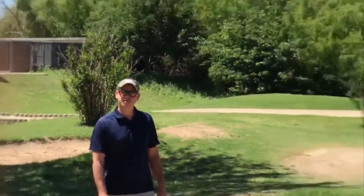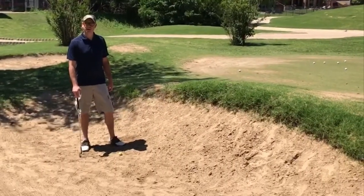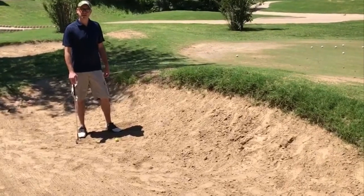Good afternoon, we're here at the Trails of Frisco and me and my buddies are getting ready to tee off, but before we do I thought I would show you guys a few tips to help you get out of a greenside bunker.